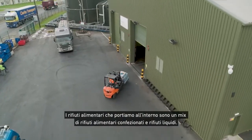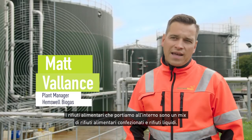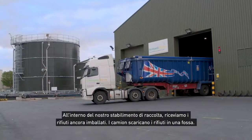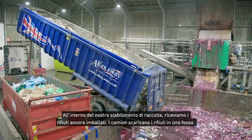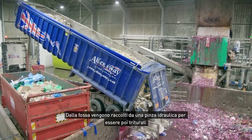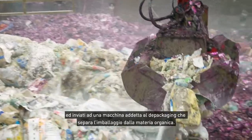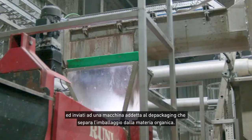The food waste we bring in is a mixture of packaged food waste and liquid waste. Inside our reception building we accept the packaged waste — trucks tip the waste into the pit. From the pits we have a hydraulic grapple, so we pick it up and shred it before it then feeds into our depackaging machine.